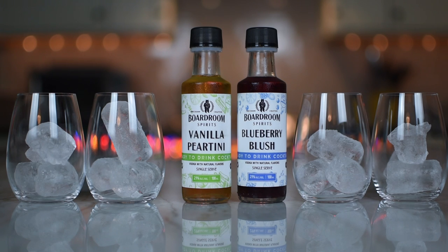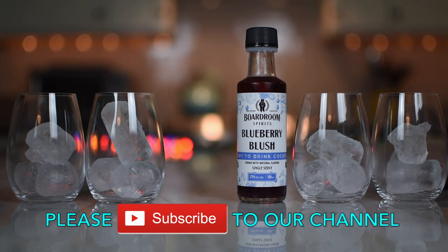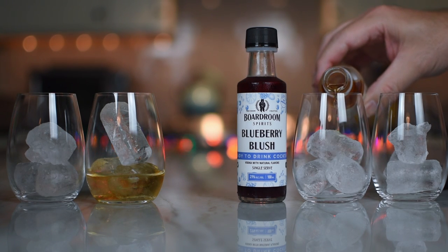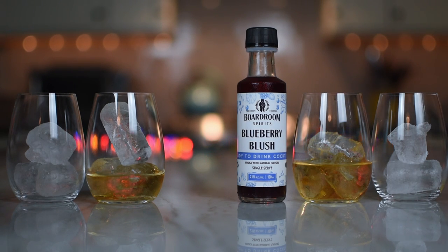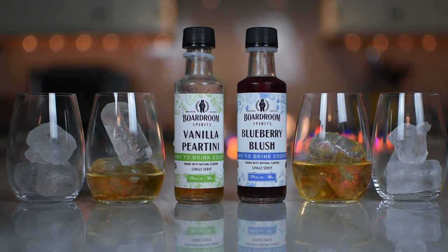We'll do the Vanilla Peartini first. So if you buy a 750 of this at 21%, it is 750 milliliters and it costs $38. It is gluten-free, makes up to seven cocktails. Our premium vodka with a house-made spiced pear syrup flavored with real Madagascar vanilla beans and fresh lemon juice. Great as a spritz, shaken, or on the rocks.